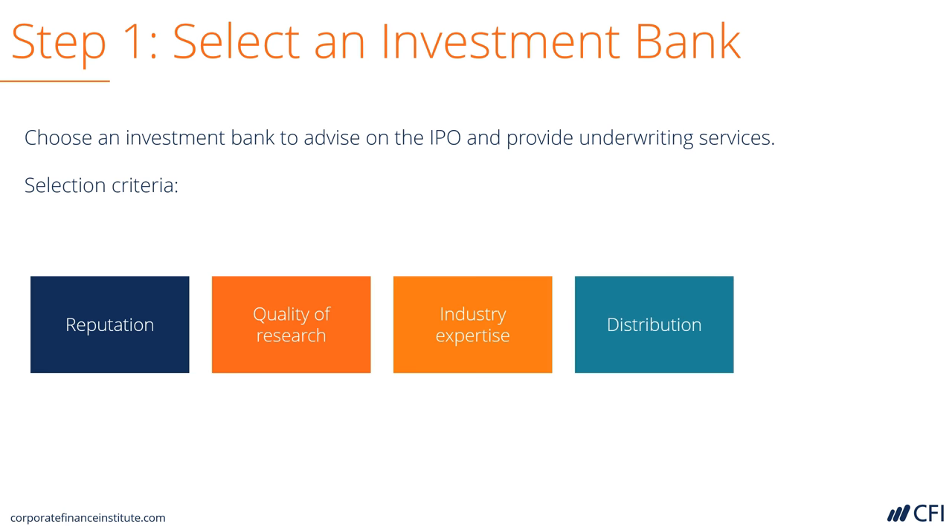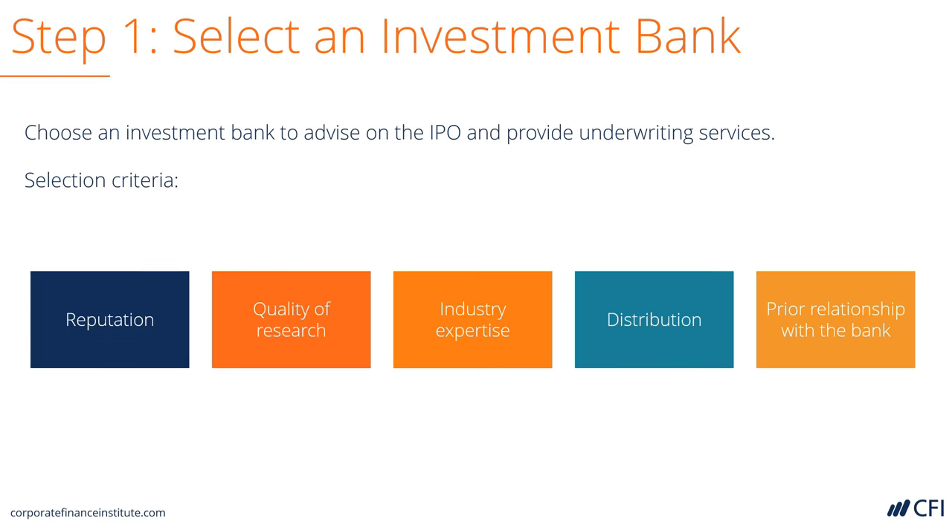Distribution — or the ability to actually sell the deal to investors with traders and salespeople — and also if the company has a prior relationship with the bank. All of these are going to factor into determining which bank the company believes will get the best price and the most successful IPO.